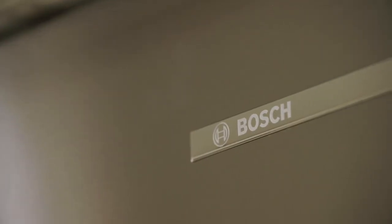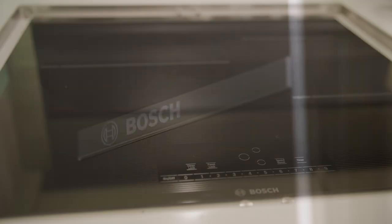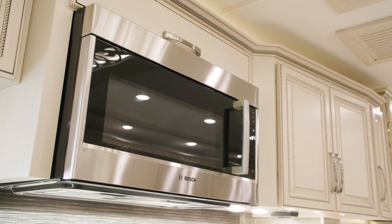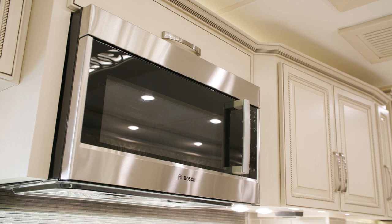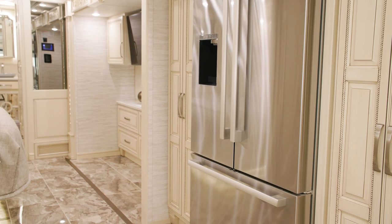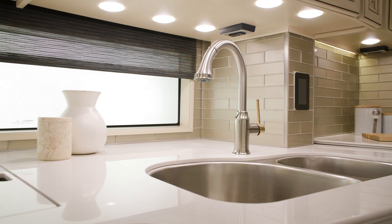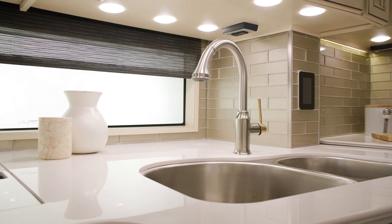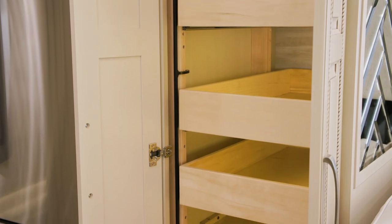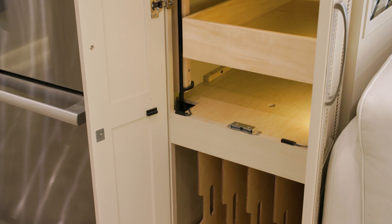Moving into the galley, you'll find an all-electric appliance suite that's new for 2023, including a recessed mount induction cooktop with a 30-inch convection microwave and a stainless steel Bosch 21.6 cubic foot refrigerator. Super-polished solid surface countertops are highlighted against the newly designed backsplash, along with a contemporary kitchen faucet. The cabinetry and storage have been updated for the 2023 Essex and now include additional storage in the pantry for trays and bakeware.